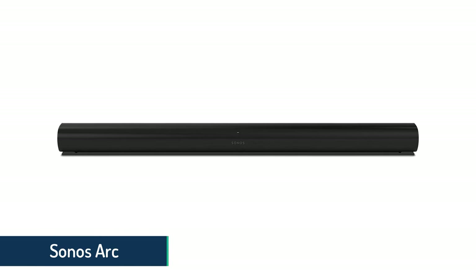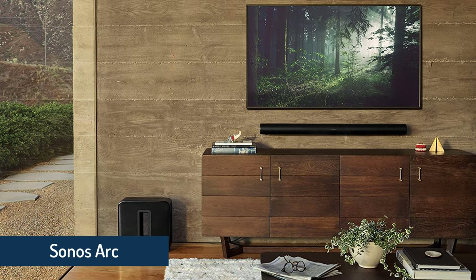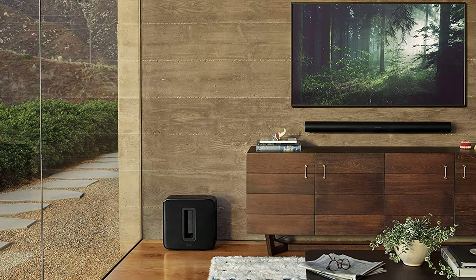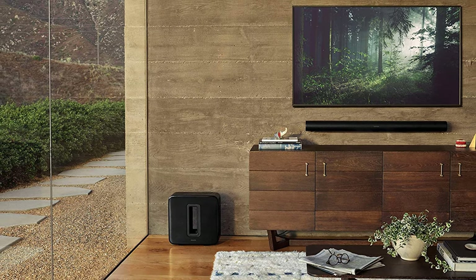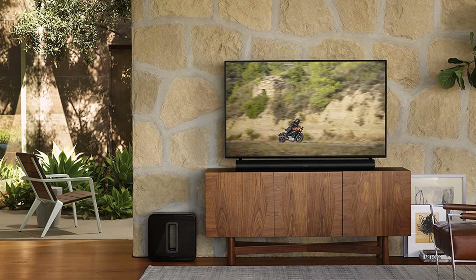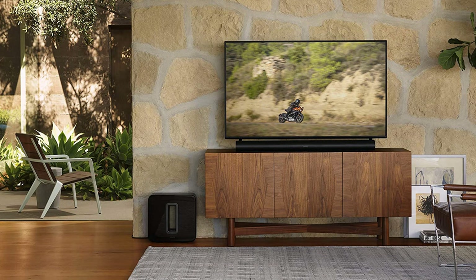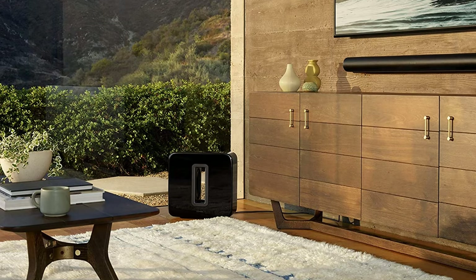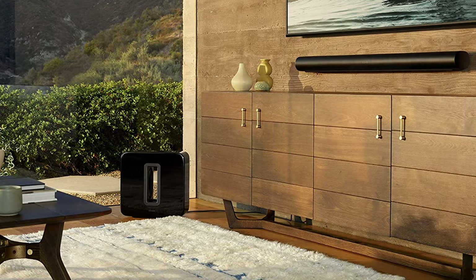Sonos Arc: The Premium Smart Sound Bar. Sonos made quite a name for themselves with their wireless connection and streaming ecosystem that simplified setup and pioneered voice control. The Arc sound bar builds on that brilliant system and fantastic sound quality and adds complete Dolby Atmos capability. The elegant curved mesh design of the Arc and the One surround speakers underscores this unified concept.